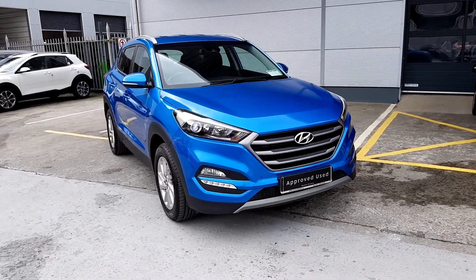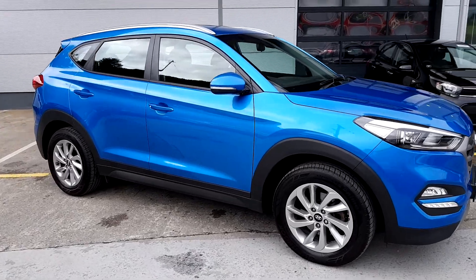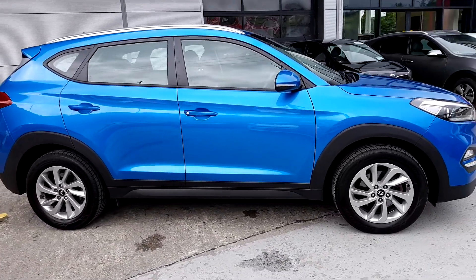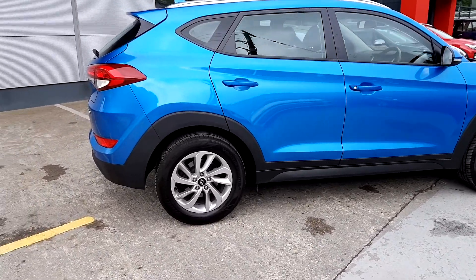This is our 2017 Hyundai Tucson. It has a 1.7 litre diesel engine and it comes with alloy wheels.